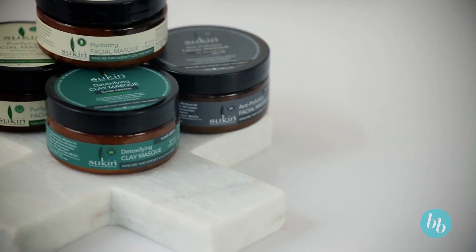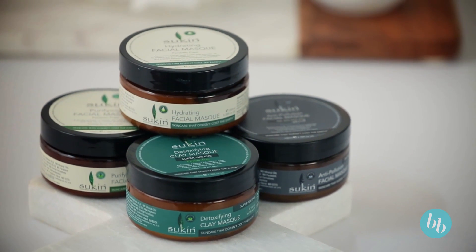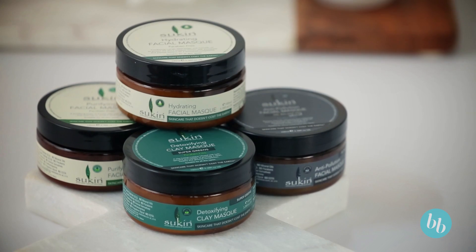Suken are very committed to the environment, so they always act sustainably where possible. All of their products are encased in biodegradable packaging and they're also recyclable. They have a no-nasties approach, which means that they formulate all of their products without any parabens or sulfates, and they don't use any harsh chemicals.